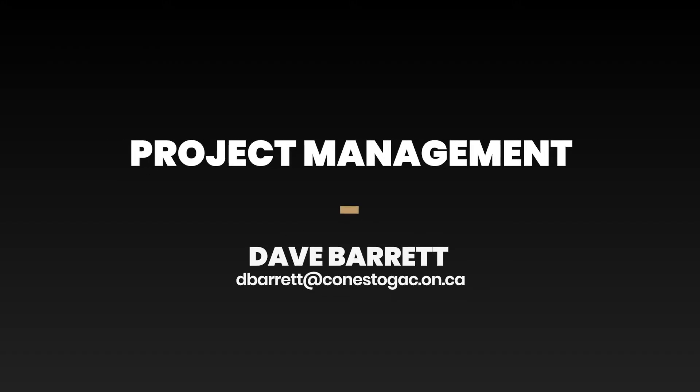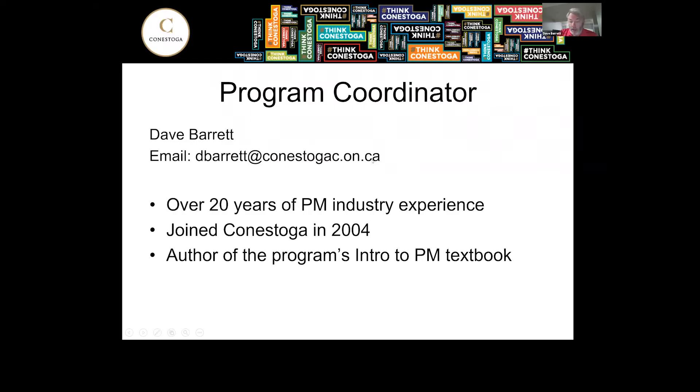Hi there and welcome to this presentation on project management. This is a one-year grad certificate program. I'm Dave Barrett, the program coordinator. I came to Conestoga with over 20 years of direct industry experience in project management and joined Conestoga in 2004. I'm also the author of the program's intro to project management textbook.